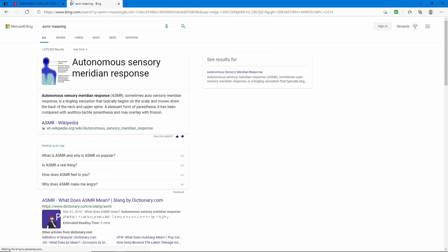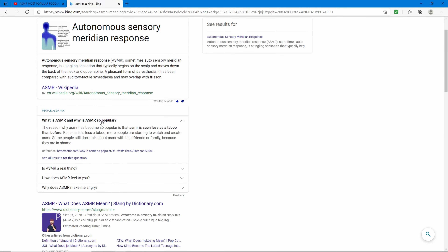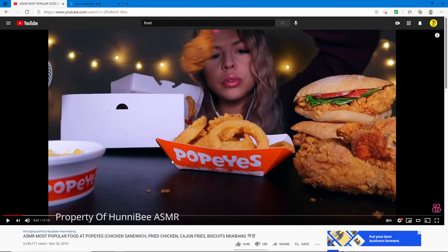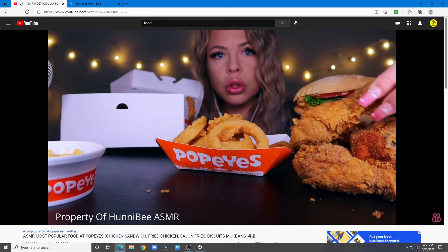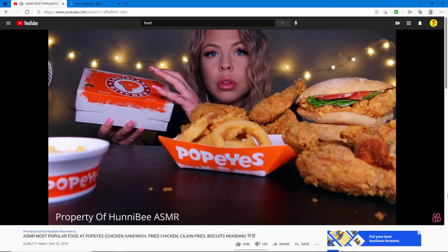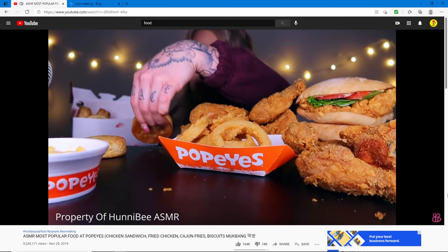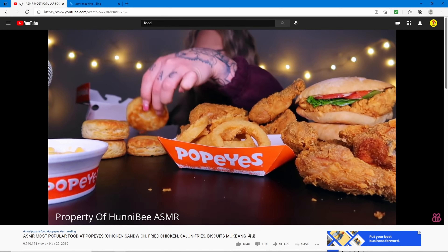ASMR meaning: Autonomous Sensory Meridian Response is a tingling sensation that typically begins on the scalp and moves down the back of the neck and upper spine. So that's probably why it's quiet — it's supposed to make you relax, or those sounds are supposed to be relaxing. All right, let's actually get to the eating.